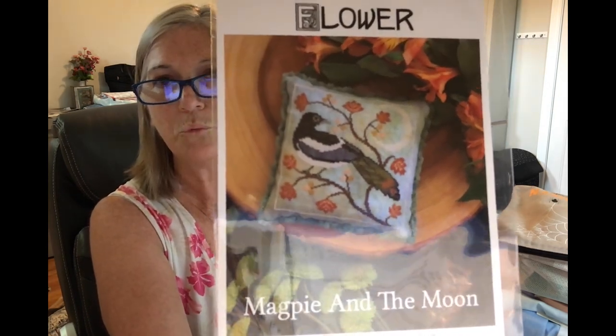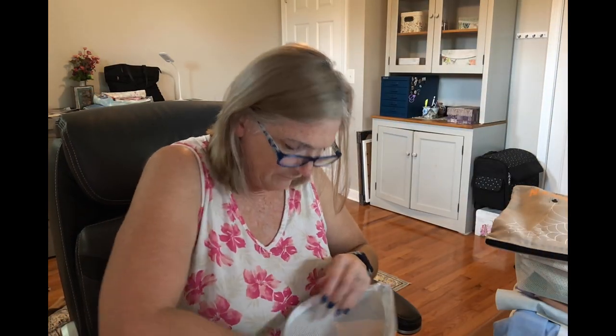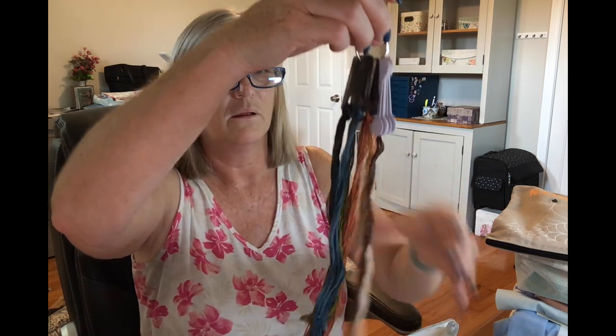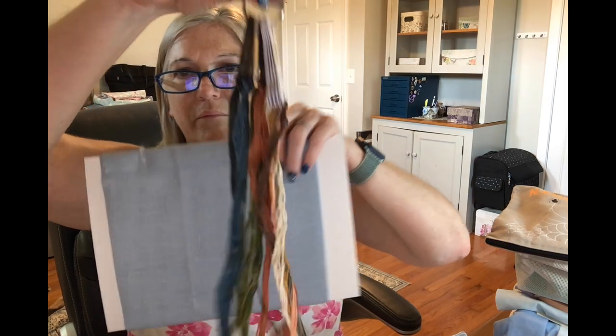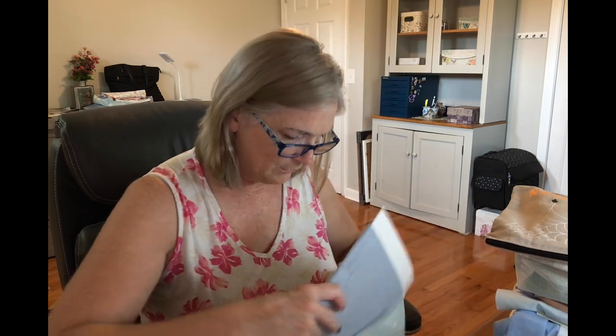The other one I kitted was my Blue Flower Magpie in the Moon. I decided on A Touch of Grey Linen in 28-count. I have the Caldipore flosses for it. So gorgeous — I love that. I got it all kitted up. I don't have any plans to start it anytime soon; I'm going to start that Tracy Cove one first, but it's kitted and ready to go.